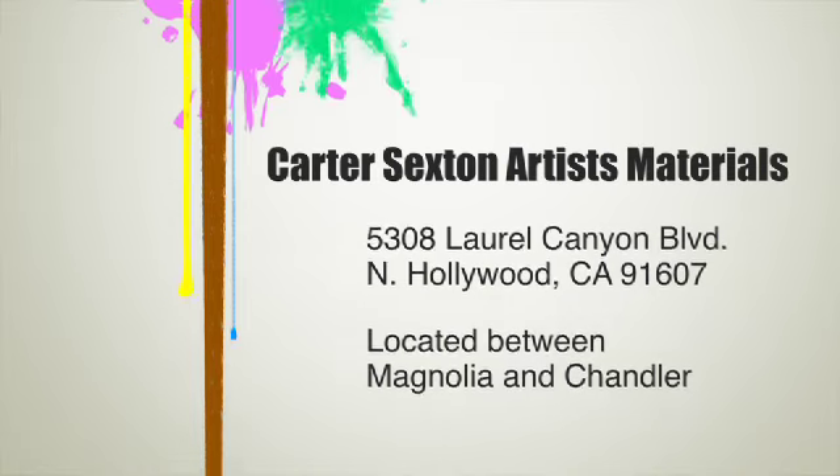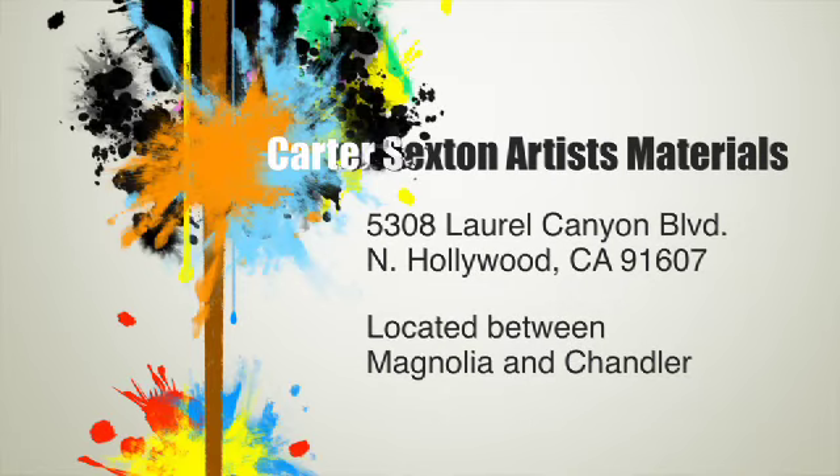We're located at 5308 Laurel Canyon Boulevard in North Hollywood, California. The zip code is 91607. We're between Magnolia and Chandler.